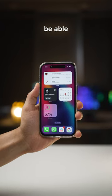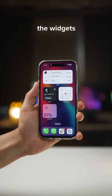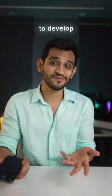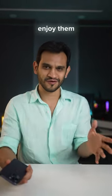And lastly, with active widgets, you'll now be able to take actions from within the widget, making them more interactive and useful. Of course, third-party apps still need to develop these widgets before you can fully enjoy them.